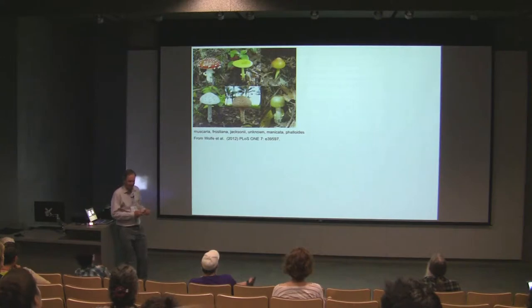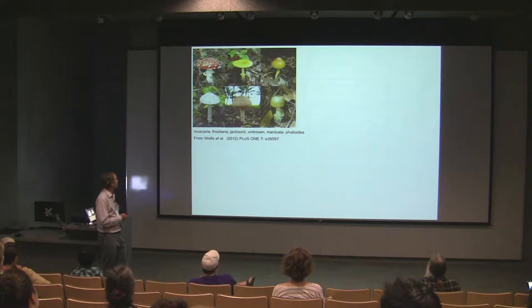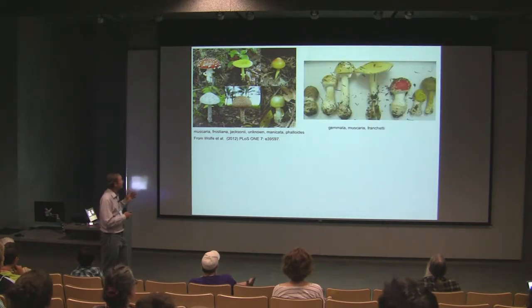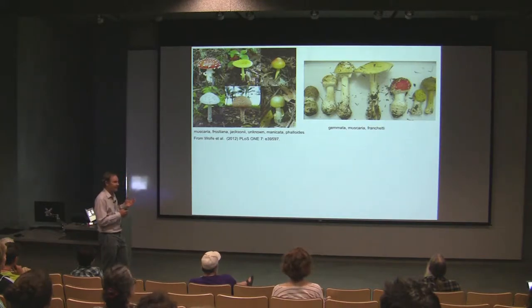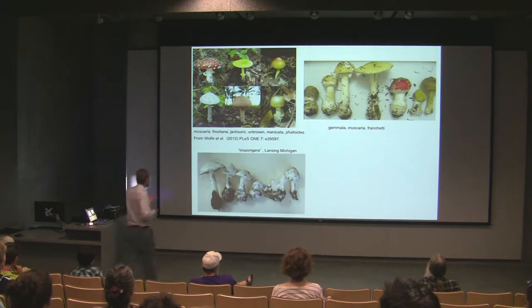So first, the beautiful. This is a picture out of an article by Ann Pringle and Ben Wolf, showing a little bit of the variety of the Amanita genus — they really are strikingly different. Here are some of the Amanitas I collected as part of our project some years ago in Northern California: big, bold, dramatic-looking mushrooms. Even the white ones are quite attractive. These are Amanita bisporigera, pure white ones called by the common name 'destroying angel,' growing in Michigan.